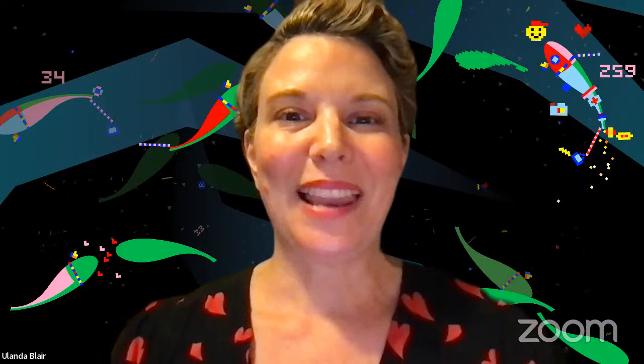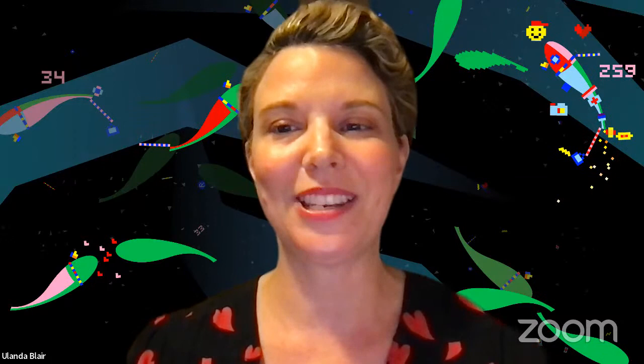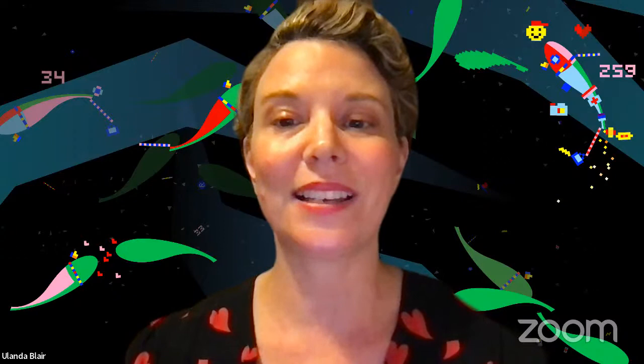Hello everybody, my name's Yolanda Blair, I'm the curator for Moving Image at M+. Thank you all for tuning in to our launch event for Touch for Luck, which is the inaugural M+ Façade Commission. I'd like to begin by thanking our supporter of tonight's talk, the Consulate-General of the Kingdom of the Netherlands.